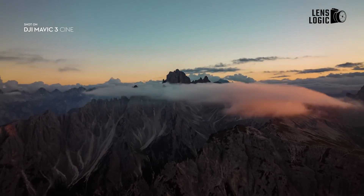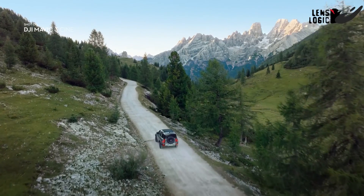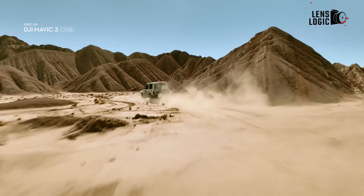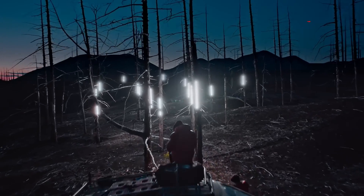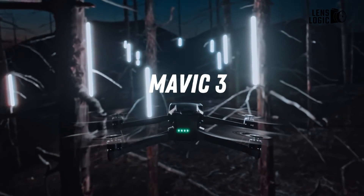If you're looking for a cinema drone that captures stunning details and high-resolution footage with vivid colors and a decent transmission range for shooting your next film or outdoor adventures, the DJI Mavic 3 might be the perfect choice for you.